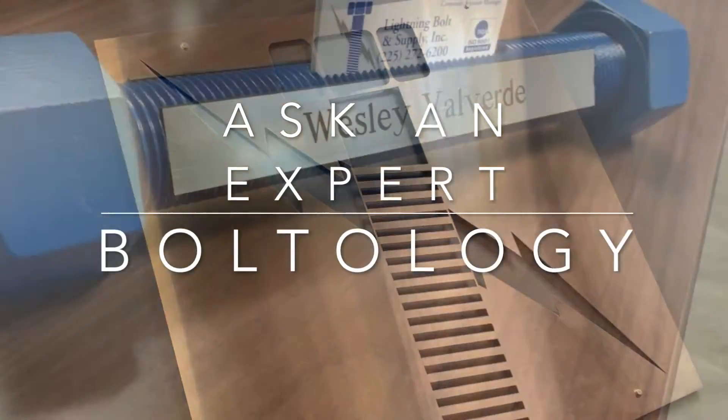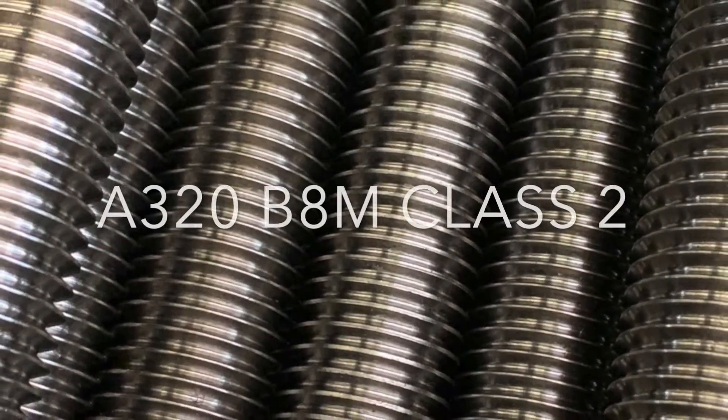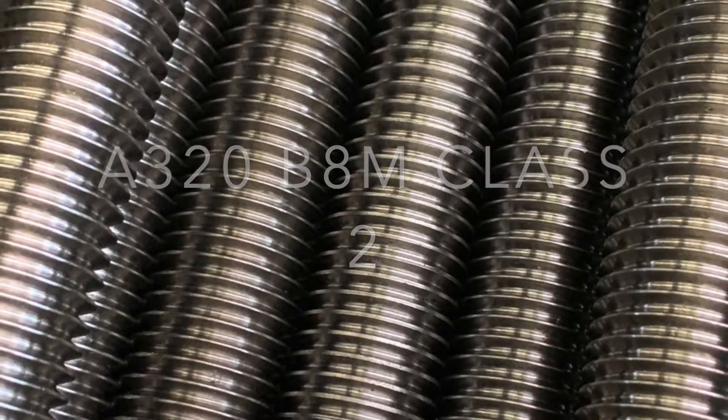Hello, my name is Wesley Valverde and in Lightning Bolt's Today Boltology Ask an Expert, we will be discussing the properties of ASTM A320 grade B8M class 2 fasteners.